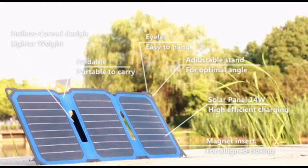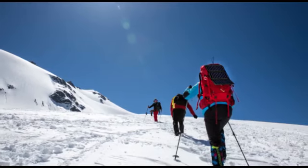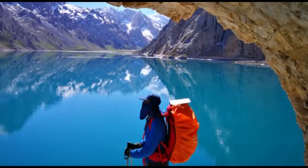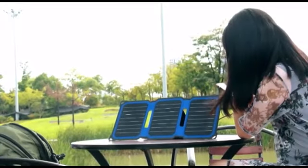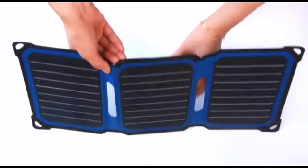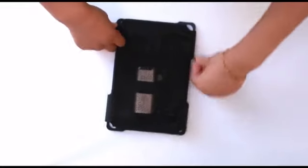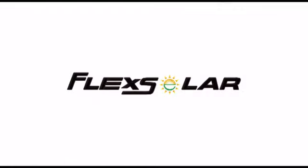Let's see more application scenarios of the solar charger. We'll see you next time.